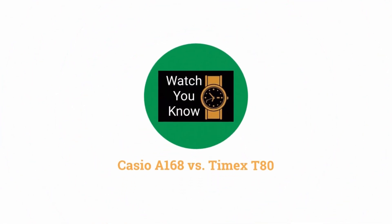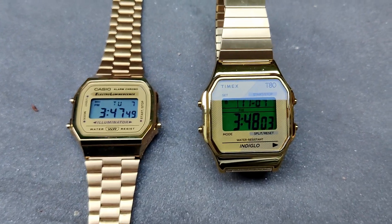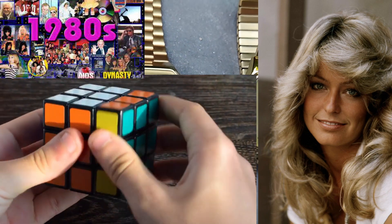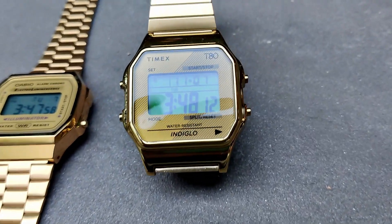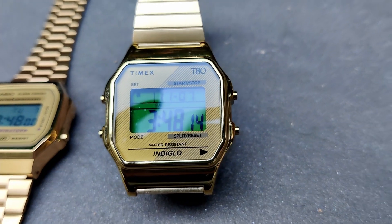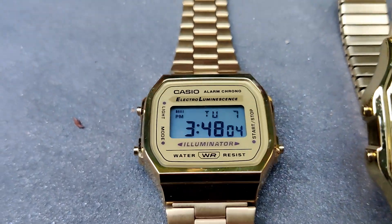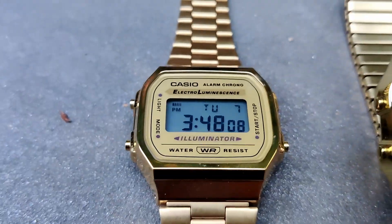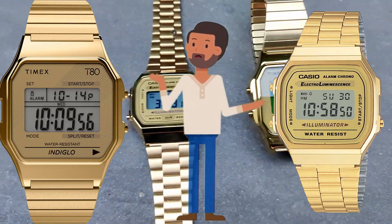These watches are both a throwback to the 1980s when big hair and Rubik's cubes were all the rage. The T80 is Timex's homage to their digital watches from the 1980s. Casio launched the iconic A168 in the late 80s and it's really the more iconic watch of the two. They're both excellent watches, but which one is better? Let's find out.